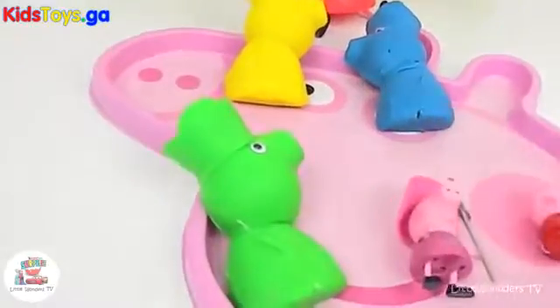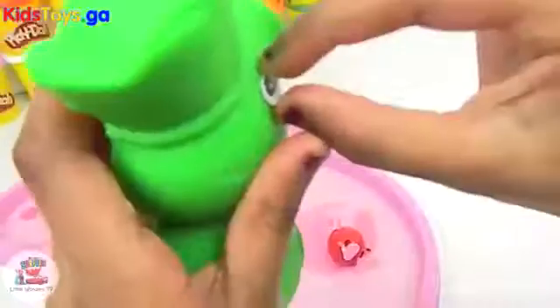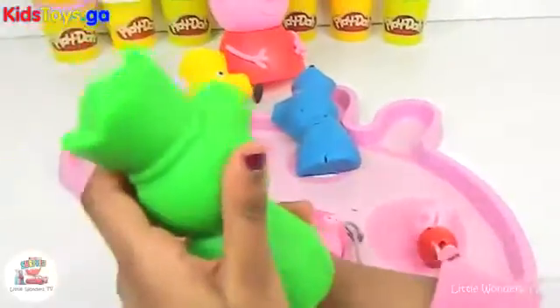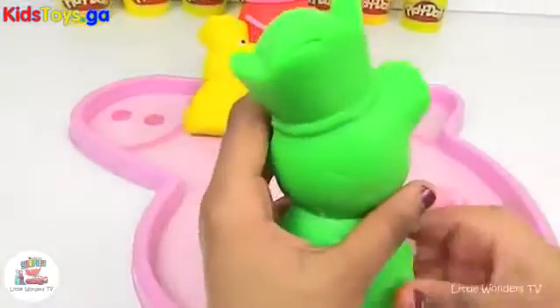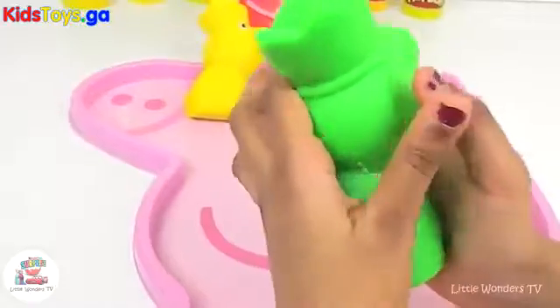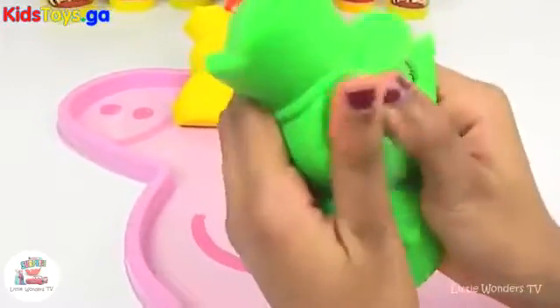Now let's open the green one. It's nice and colourful and bright, doesn't it? Take the googly eye off. Look how it is. Looks nice, doesn't it?